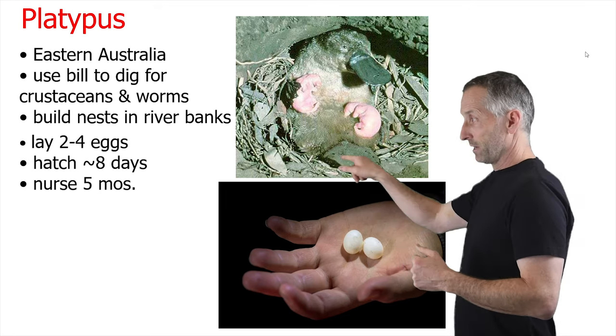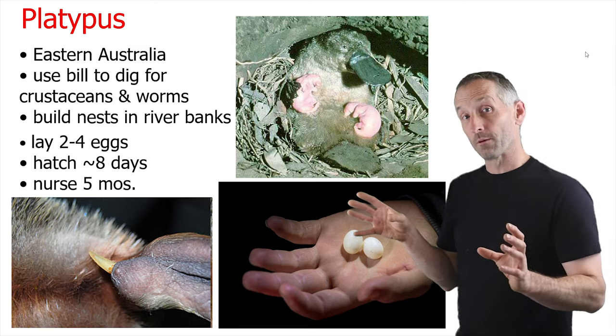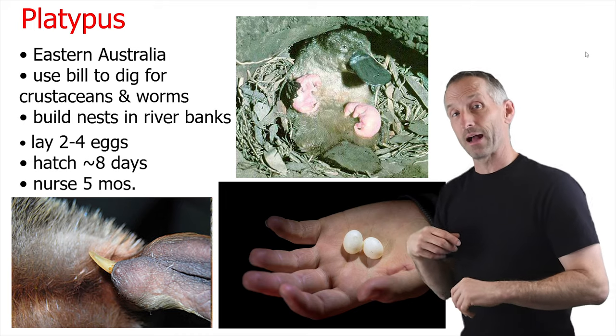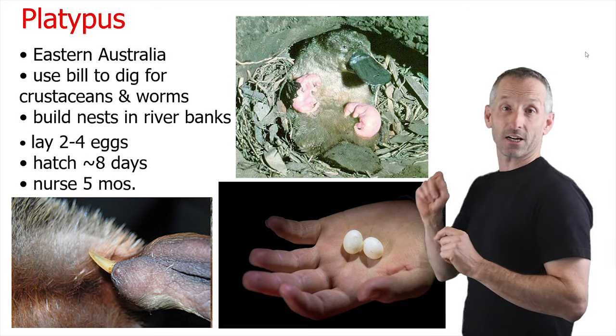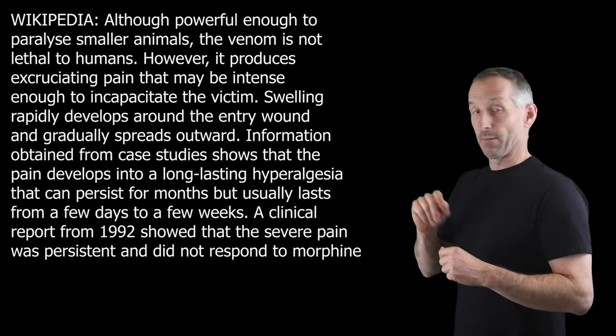There's a platypus mother nursing her young inside the burrow. Another cool thing about the platypus is that they have a spur on their back leg that is actually venomous, so they're one of the few venomous mammals.